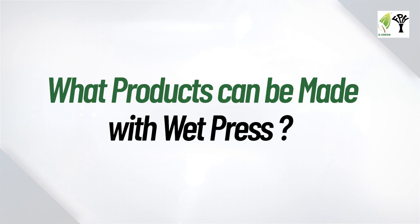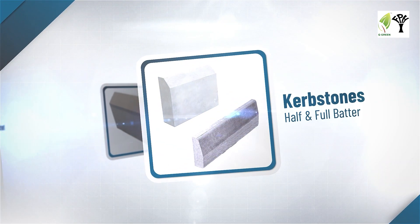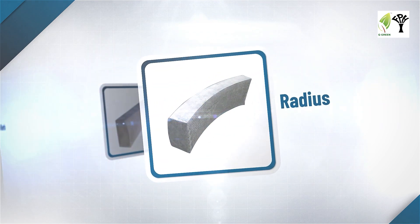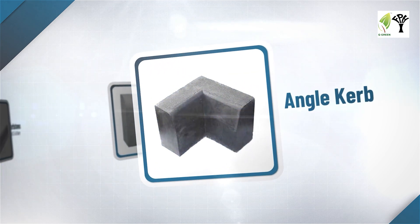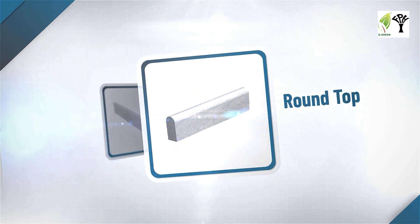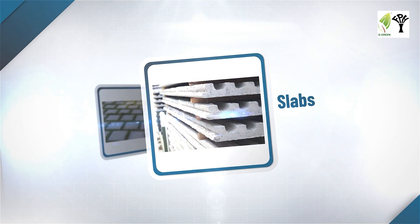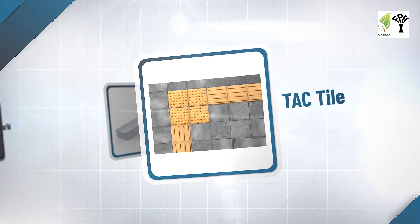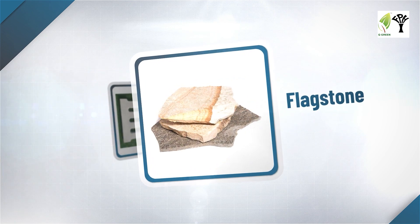What products can be made with wet press? Curb stones such as half and full batter, splay, quadrant, radius, dropper, angle curb, bull nose, dwarf wall, round top, rectangular, and more. Also slabs, paving stones, tactile, channels curb, flagstone, and drain covers.